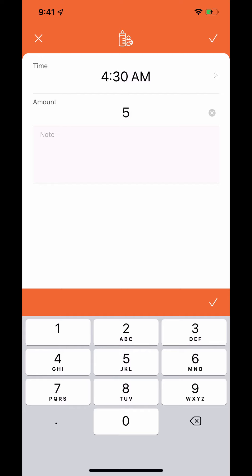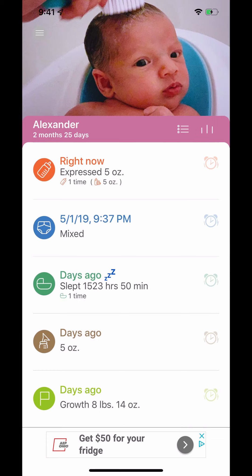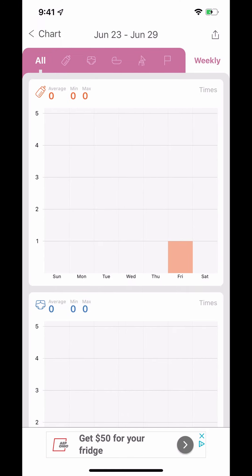I can hit 'Expressed' here and let's say he ate five ounces. The time just pulls from the current time — keep in mind I'm recording so it always shows 9:41, but it's truly about 4:30 AM. I hit five ounces, hit the little checkmark, and boom — it now says 'Expressed.' As time goes on, if you check back in an hour it would say 'Expressed, five ounces, one hour ago' or show the time.